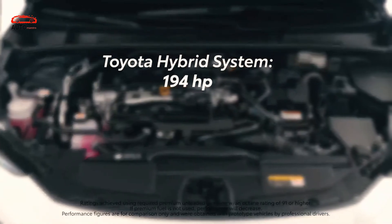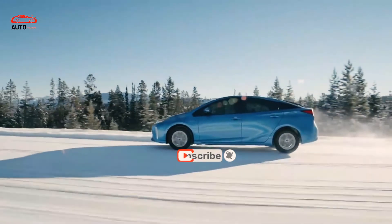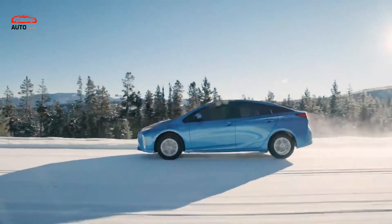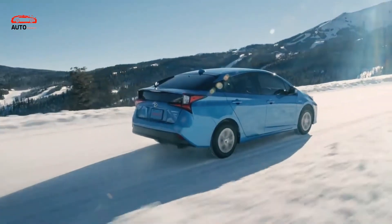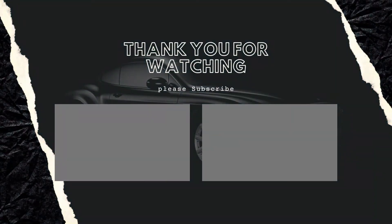Toyota equips the new Prius with its latest suite of driver-assist technology dubbed Toyota Safety Sense 3.0, which features new sensors and enhanced detection capabilities.